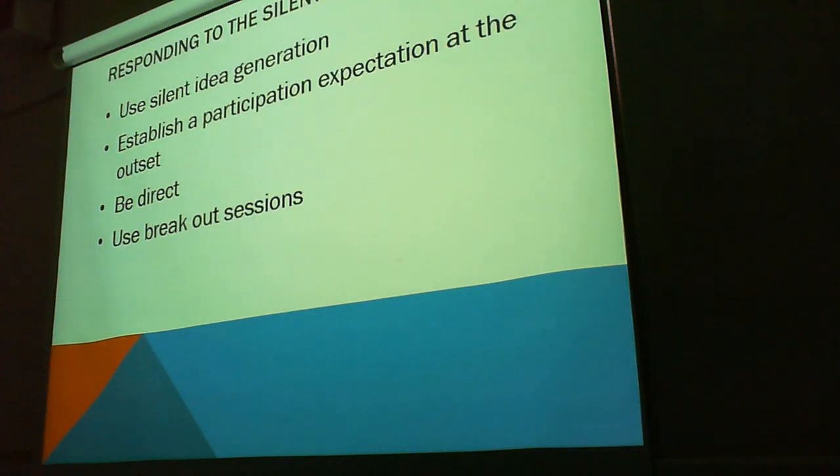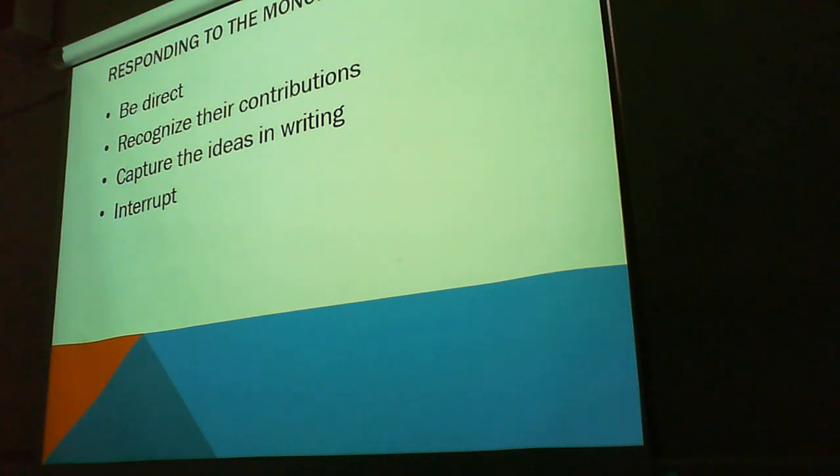Responding to the silent type: silent idea generation can help establish a participation expectation at the outset, be direct, and use breakout sessions. The monopolizer — again, being direct is a common theme. Recognize their contributions. Capture ideas in writing and interrupt. The monopolizer will try and take control of the entire project, so if we interrupt them with our own ideas, that can be one of the ways that we deal with that.